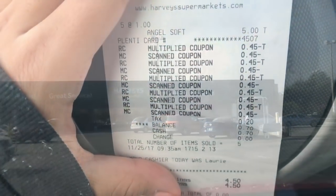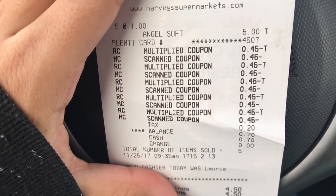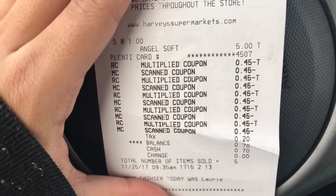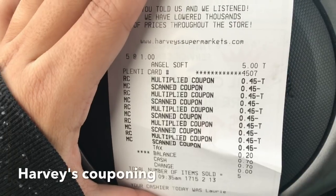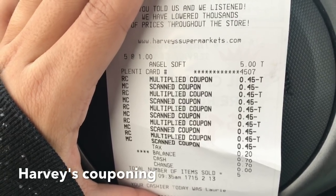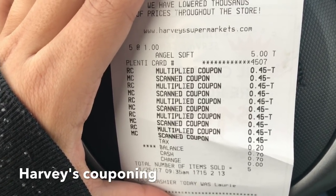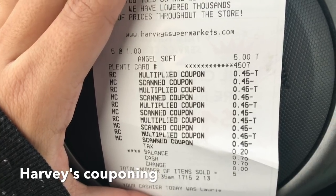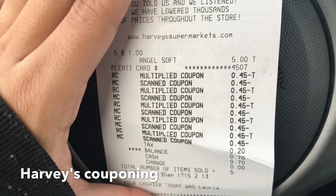So Harvey's — I did some couponing! I got five Angel Soft toilet papers. They're a dollar in the dollar section — regular price a dollar. Harvey's doubles coupons if they're 50 cents or below. I had an Angel Soft coupon for 45 cents off any one Angel Soft, so it doubles up to 90 cents, making a four-roll pack just 10 cents. I got five of them using five 45-cent-off coupons. My balance was 20 cents, and plus tax it was 70 cents.